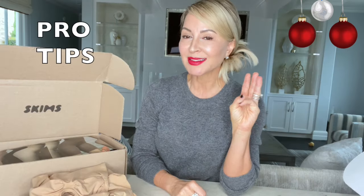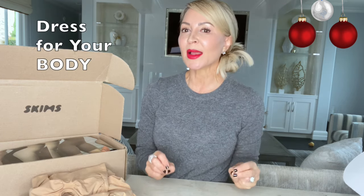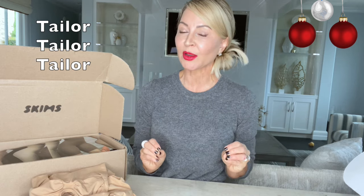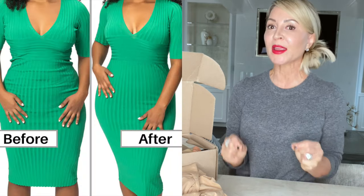Three key points in looking your absolute best in almost anything you wear. One: wearing the right dress for your body shape — I recently did a video on that and I'll put the link down below. Two: tailoring — it has to be perfectly tailored. Three, and this is the make or break: the right undergarments. Whether you wear shapewear or not, the right undergarments will make or break your outfit.